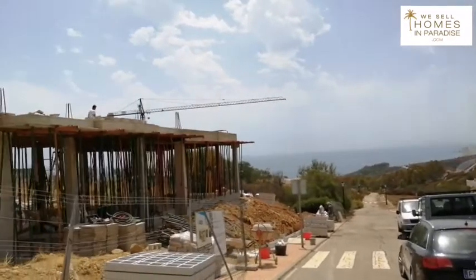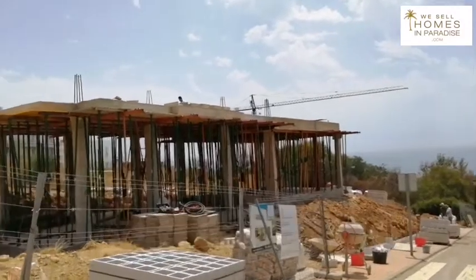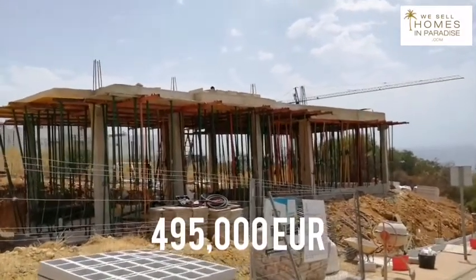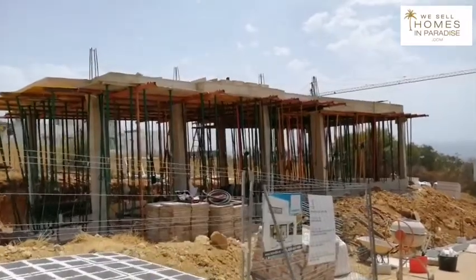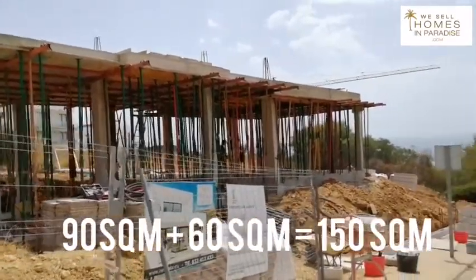This will be a modern three-bedroom villa with infinity pool and the price is 495,000 euros. The ground floor will be 90 square meters, the top floor will be 60 square meters, and the pool will be four by six.